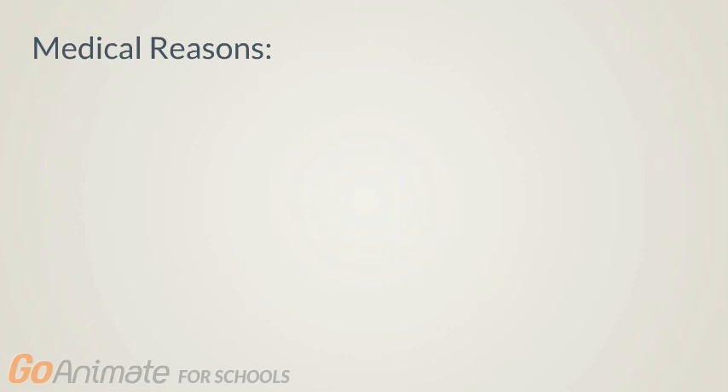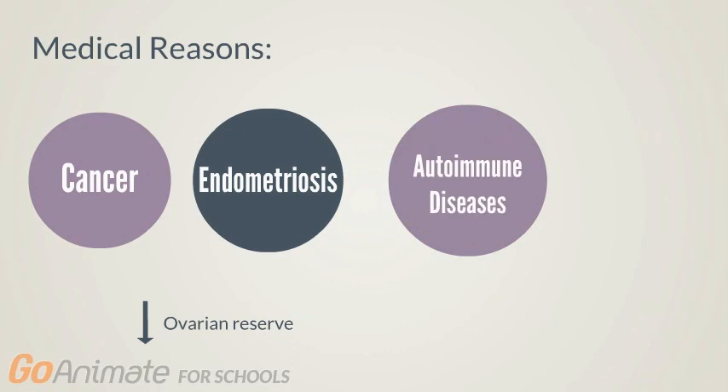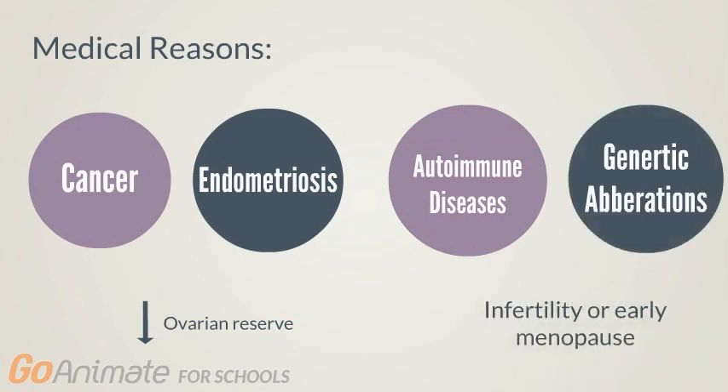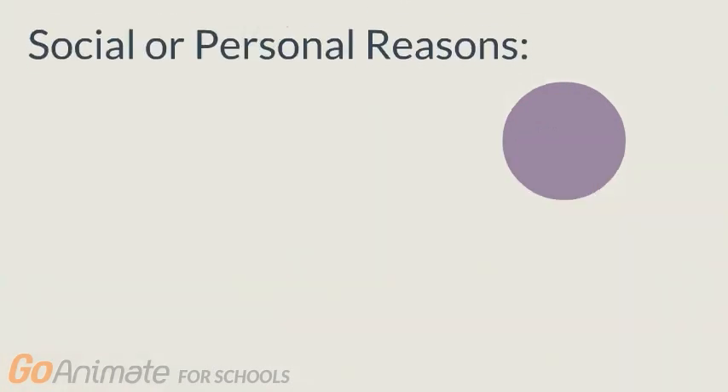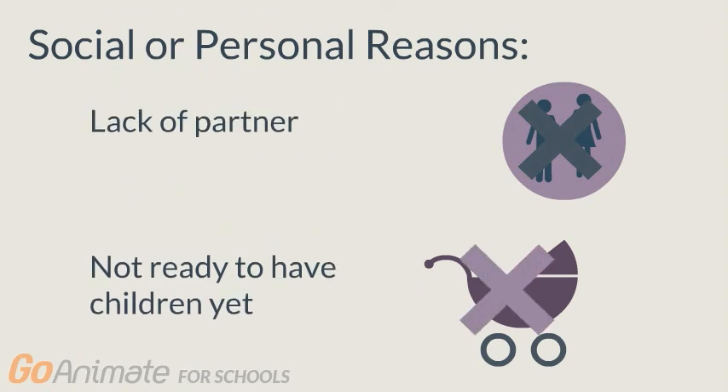So who gets egg freezing done and why? Is there an ideal candidate? Egg freezing may be considered by women due to medical reasons. A woman affected by cancer or endometriosis may be left with a reduced ovarian reserve post-surgery. Egg freezing may also be considered by women with autoimmune diseases that require gonadotoxic treatment, and women with genetic aberrations that may experience reduced fertility or the risk of early menopause. There are also social or personal reasons, which may include a lack of a partner or simply not being ready for pregnancy at their current time.